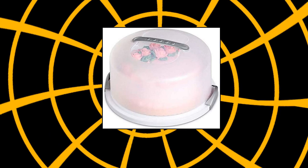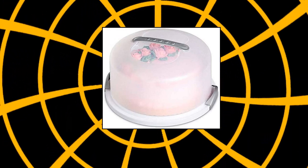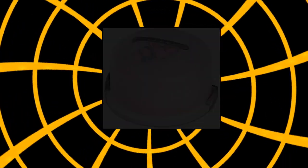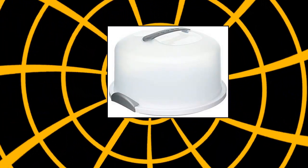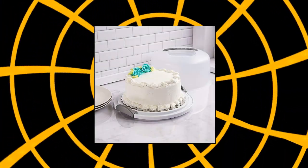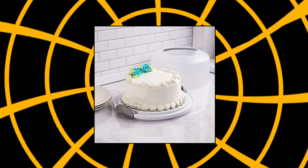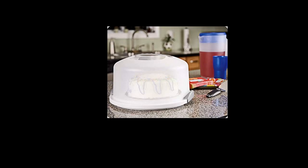Joey's extra large cake carrier storage container with server holds up to 12-inch three-layer cake. High quality and durable. This cake server is designed to store and serve, accommodating up to 13-inch round cake. Large capacity — easily fit standard 13-inch and oversized bakery items and much more. Safety: BPA-free and phthalate-free. Dimensions: 14 by 14 by 8 inches.